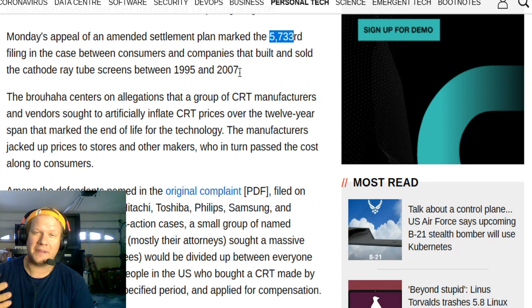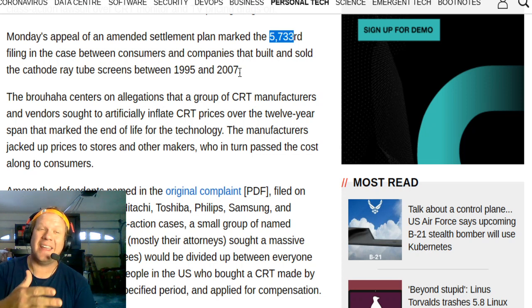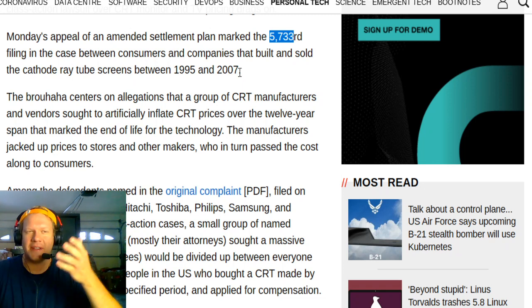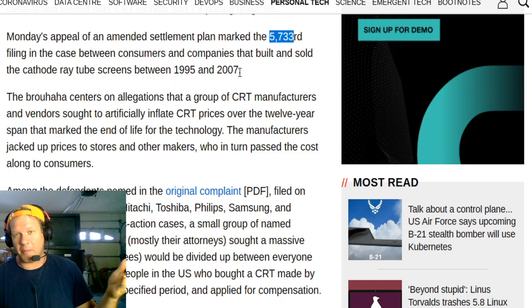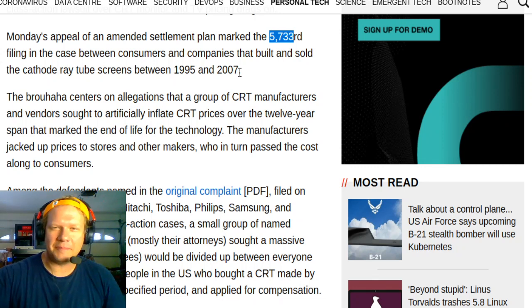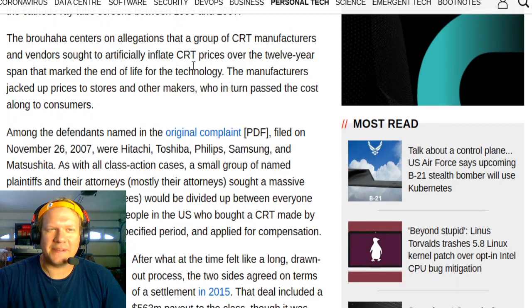This is actually right about the time when the patent ran out on Sony's Trinitron, and these companies — everybody except Sony almost — had to get together and decided to do an antitrust price setting where they all raised their prices to make sure they were making enough money while still competing with Sony. That was the original case.